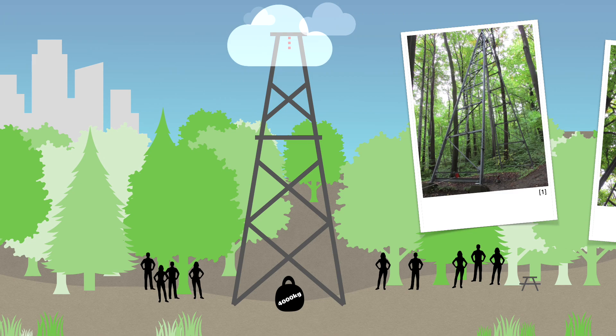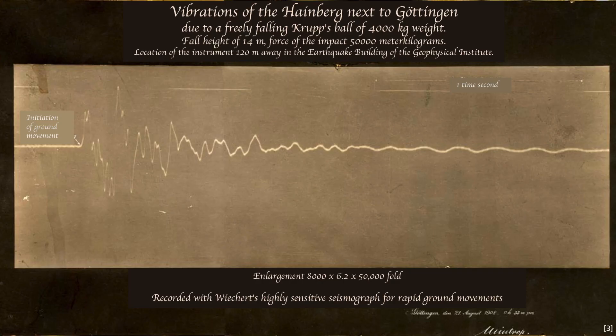Using this construction, Ludger Mintrop attempted this drop test for the first time in 1908. This is the original recording of it made at a distance of 120 meters. What kind of seismic waves are radiated as a result of such artificial impacts, and how can they be measured? These were the questions that interested Ludger Mintrop. His measuring equipment and observations formed an important basis for the later use of artificial vibration sources in oil exploration.